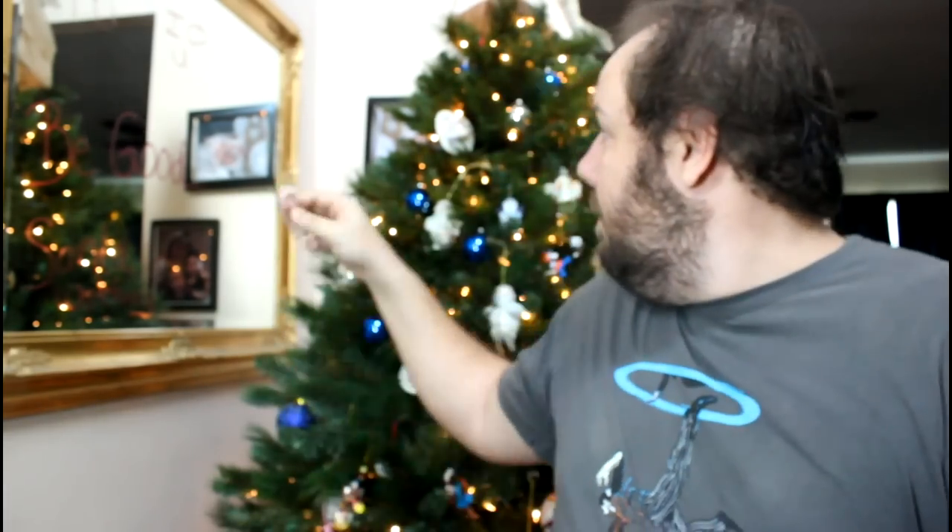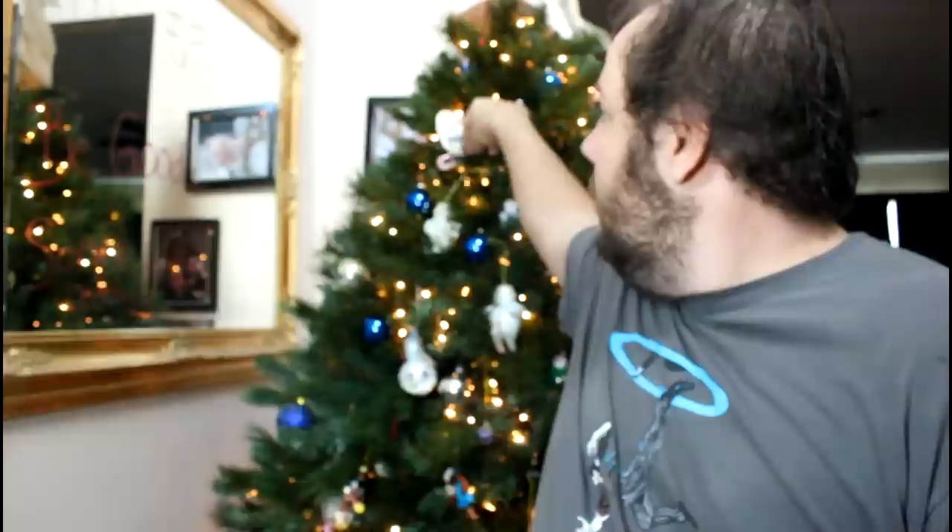Also in here we have a Captain America themed air freshener. It smells like freedom — no, just kidding, the scent is actually vanilla. We also got a little candy cane because it's Christmas.